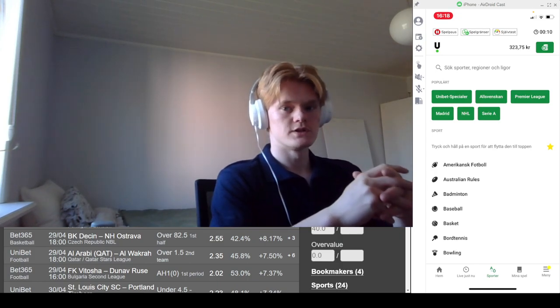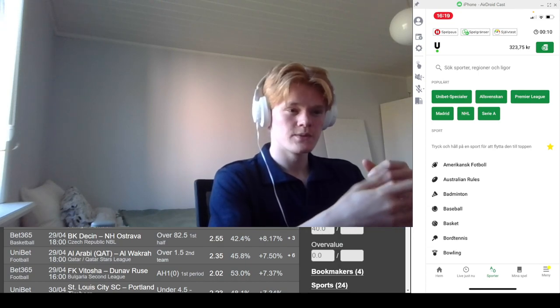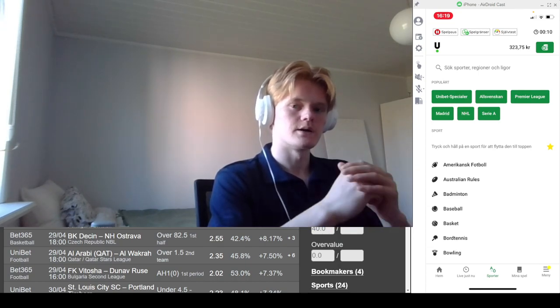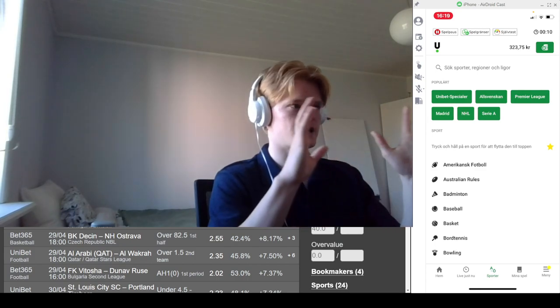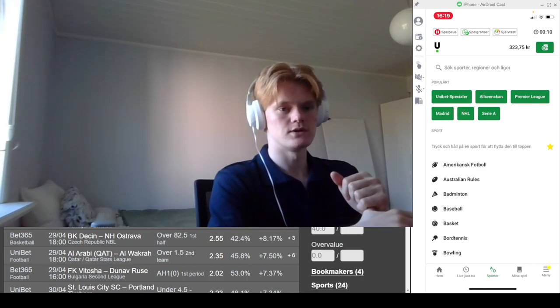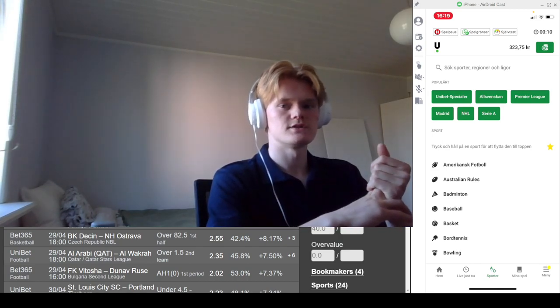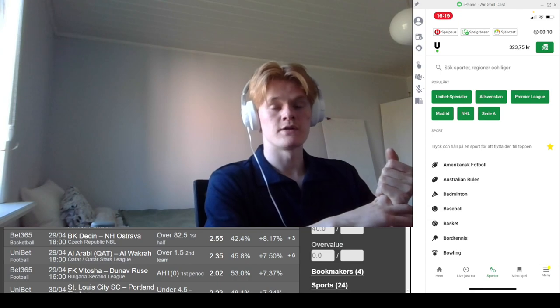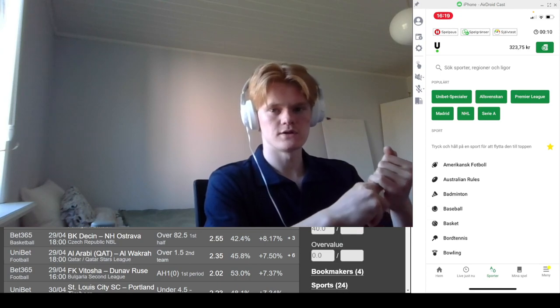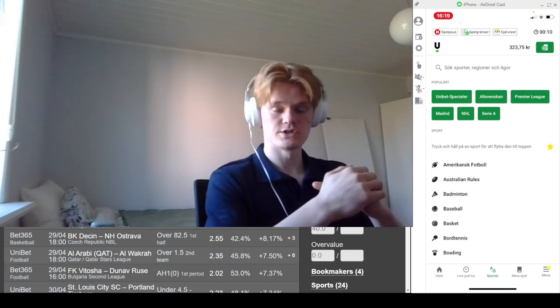The method we're going to use for this video is positive EV betting — positive expected value betting. I'm not going to explain exactly how it works, but I'm just going to explain you exactly how to do it. If you don't know exactly why you have to do it or how it works, just do it and you'll earn money. This is not a way to make hundreds of thousands of dollars if you don't do it on a very large scale. This is just to supplement your income if you're a teenager.